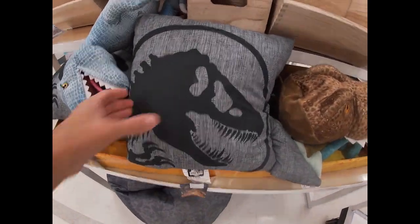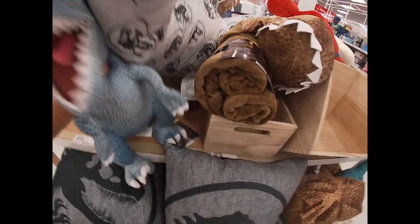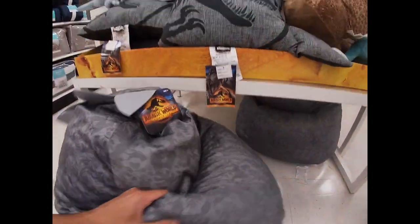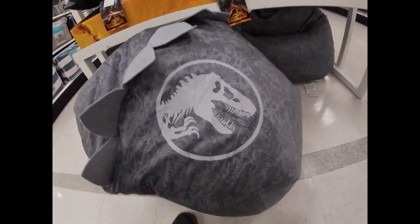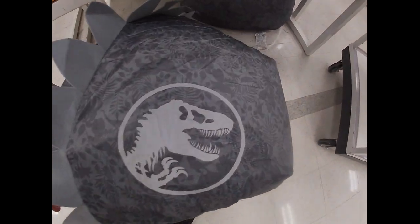This is what people want today. Look at this little pillow here - you got a T-Rex. And look at this - a Jurassic World beanbag chair. That's decent. Sit there and play some video games. You can play Jurassic Park the game on Xbox 360, or the Lego Jurassic Park games - whatever it is you like.